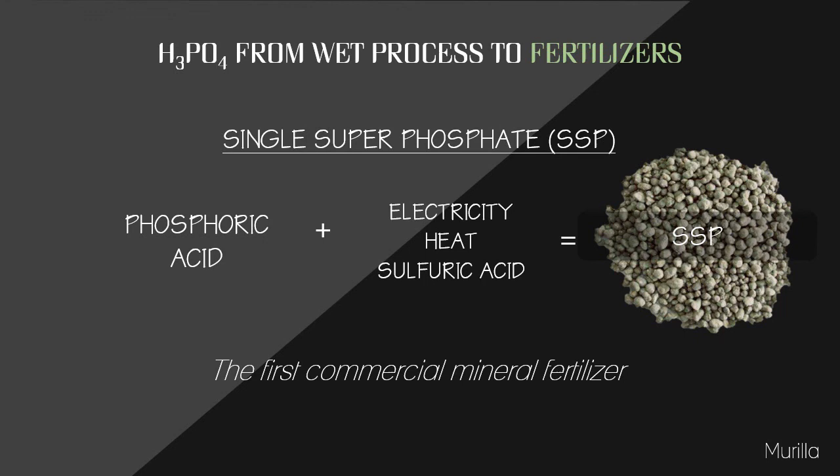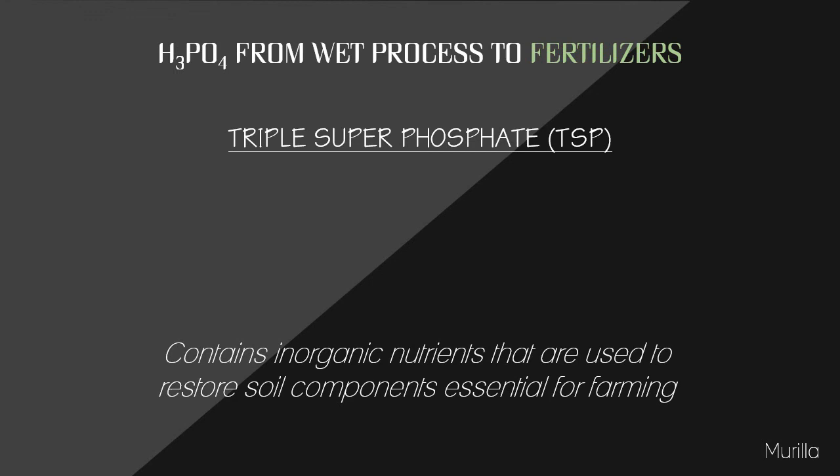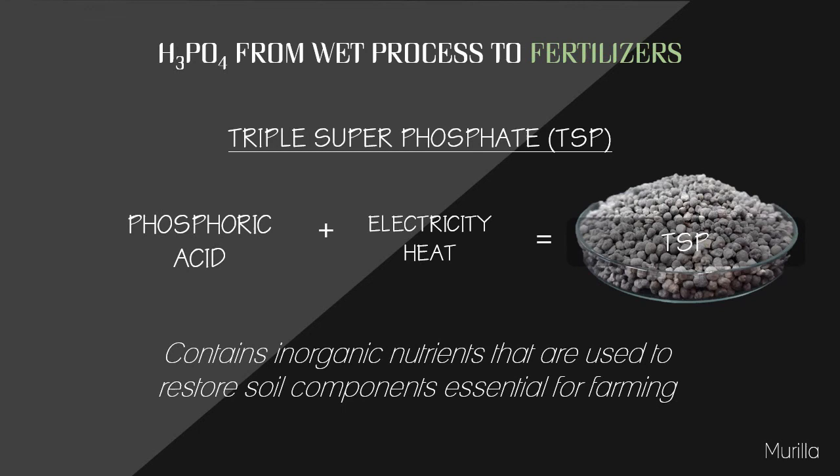Triple superphosphate (TSP) is composed of inorganic nutrients used to restore soil components essential for farming. To create TSP, we need phosphoric acid plus electricity and heat. The superphosphate fertilizer industry focuses on increasing root development and helping plant sugars move more efficiently for quicker ripening, with more common use in the promotion of larger flowers and more fruit.